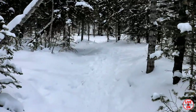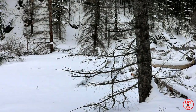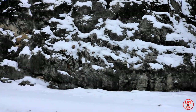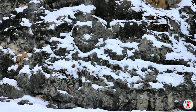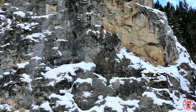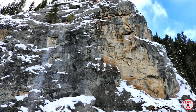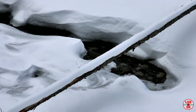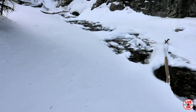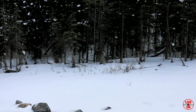Definitely a winter wonderland here today. 1.5km in now, we're starting to get into the canyon. The creek's definitely flowing.